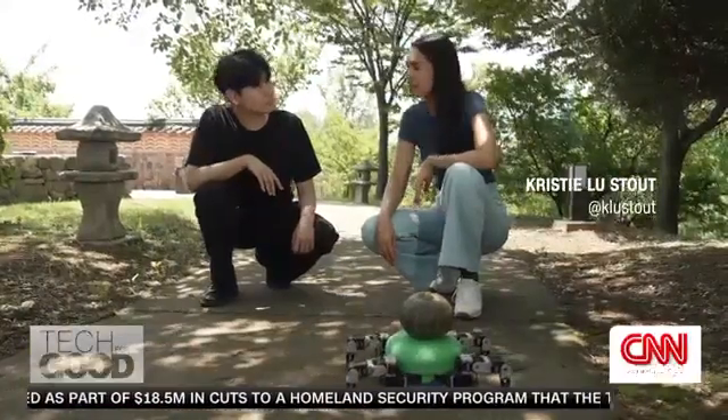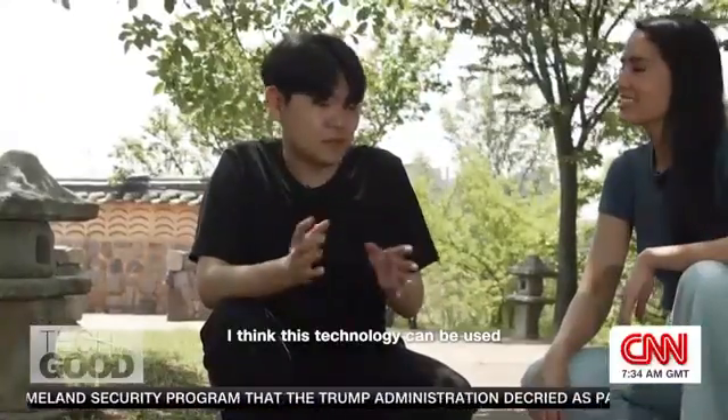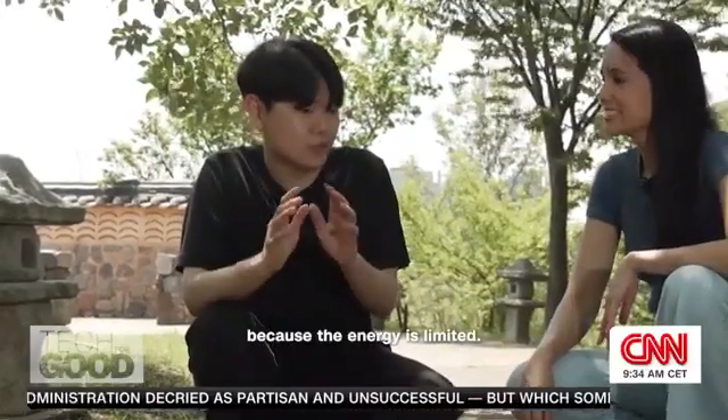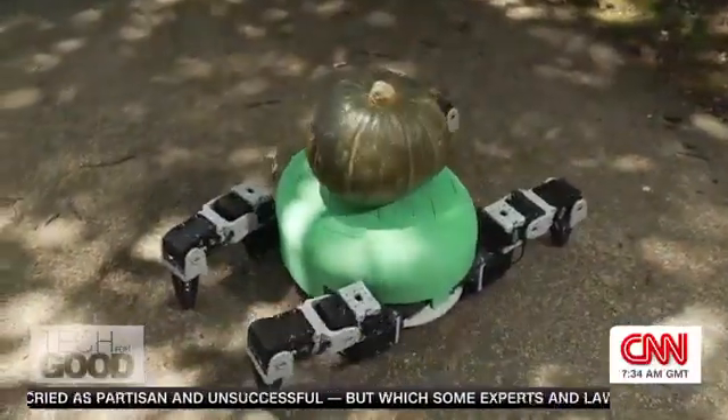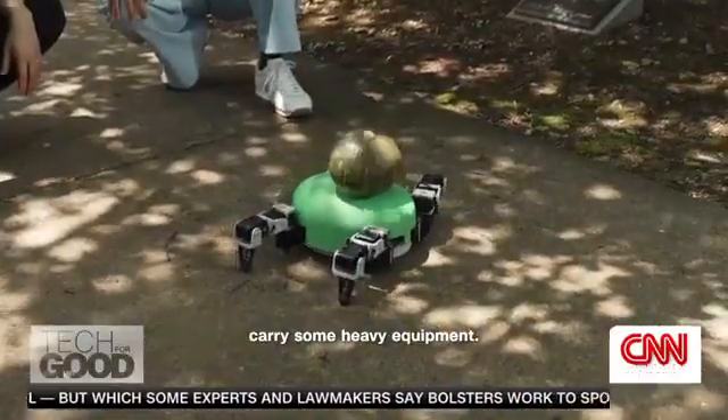What do you want it to carry in the future? What kind of payload do you envision? I think this technology can be used for space exploration, because the energy is limited. So in that environment, I think this robot can carry some heavy equipment.